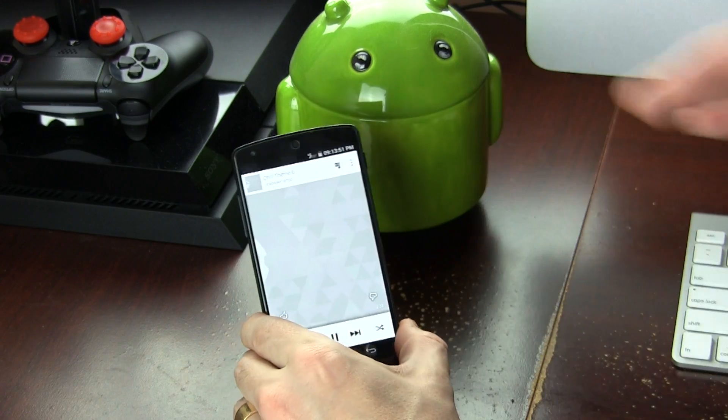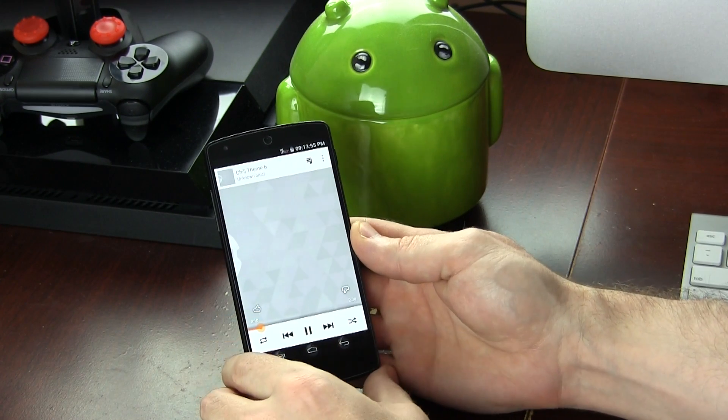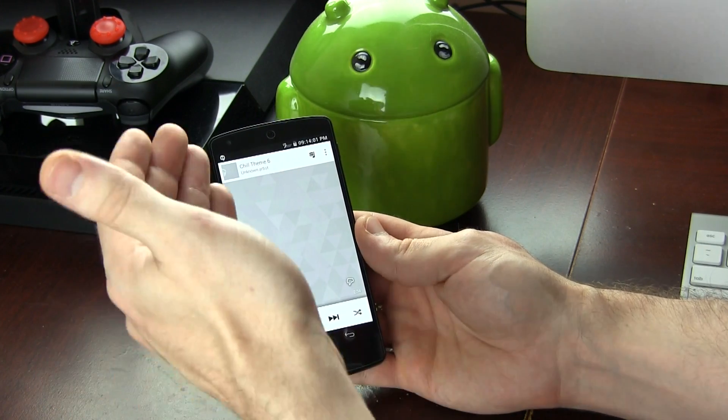I'll play some music here and I'm going to go ahead and send myself a quick message. Wait for that to come through — there it is. And see how it lowered the volume, played the notification sound and brought the volume back up again.